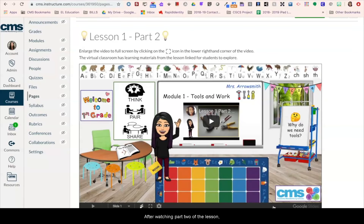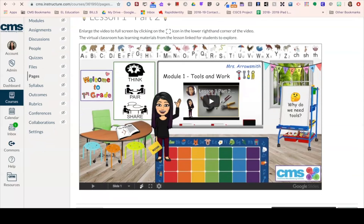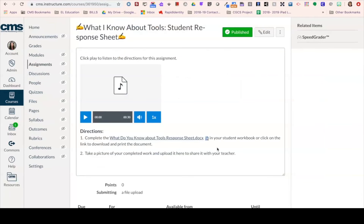After watching part two of the lesson, students are directed to hit the next button to go on to their student workbook page for the day. Students will complete their workbook page and can reference the videos if needed. It is important for K–1 students to use the workbook pages so they are practicing writing with paper and pencil.